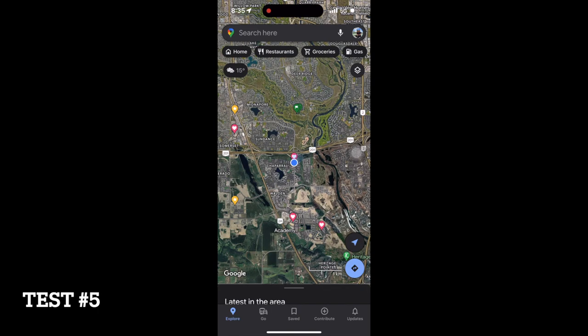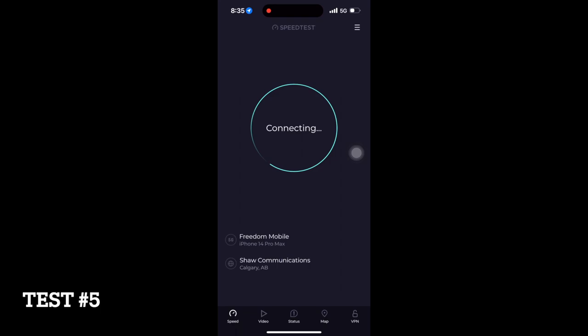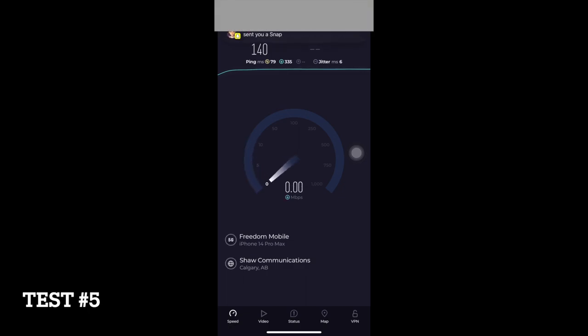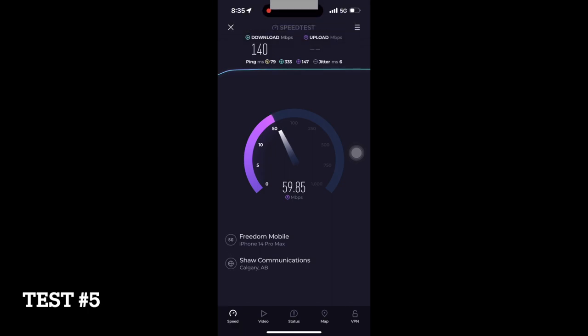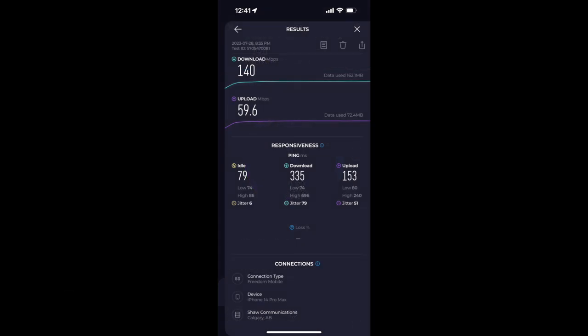This is the last speed test I did for that day. I was quite impressed with the results, but the video suddenly cut off for some reason. But here was the result.